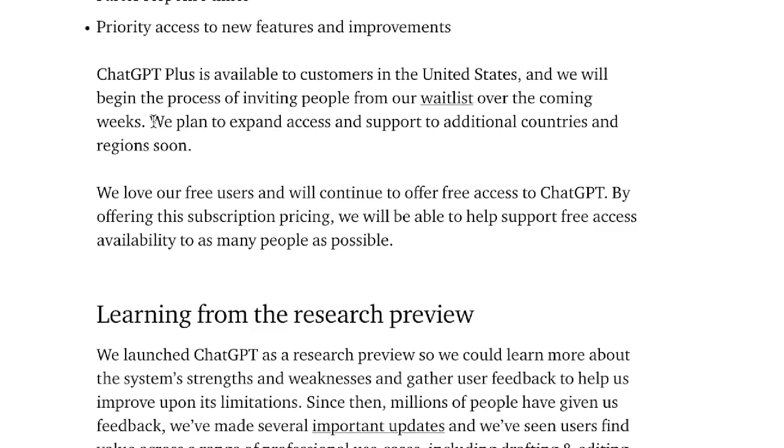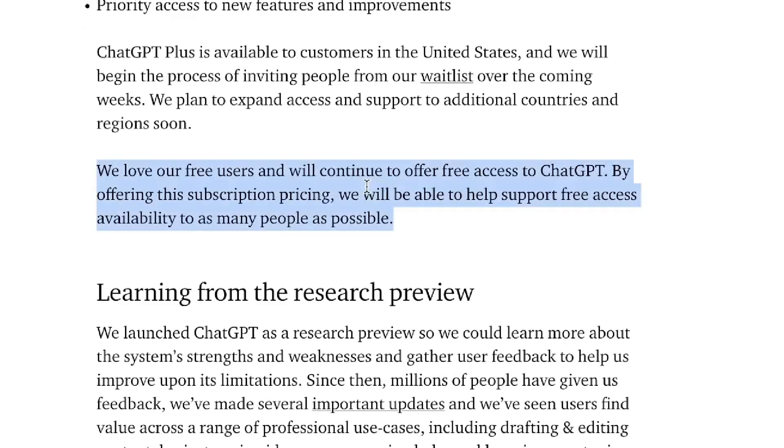They also mentioned that they plan to expand access and support to additional countries over time. We're not too sure as to how long that's going to be, especially if you're in a third world nation — it might take a little bit of time. Right now it's only available for the States and I imagine it will be available more for developed nations first, and then third world countries after.